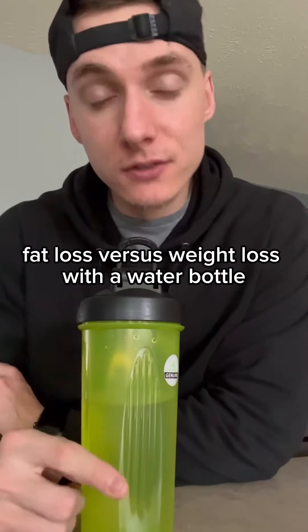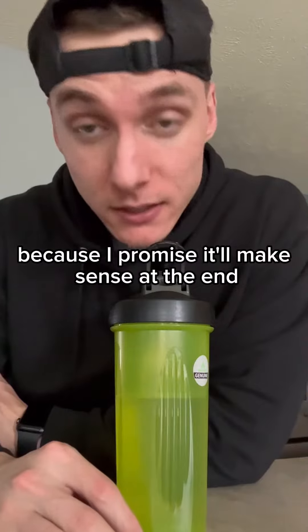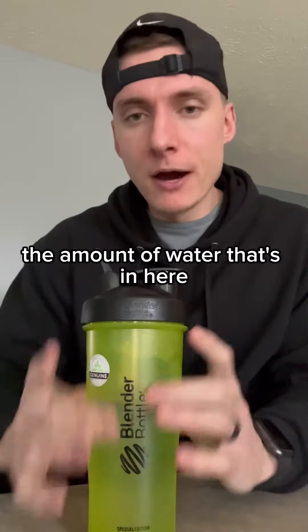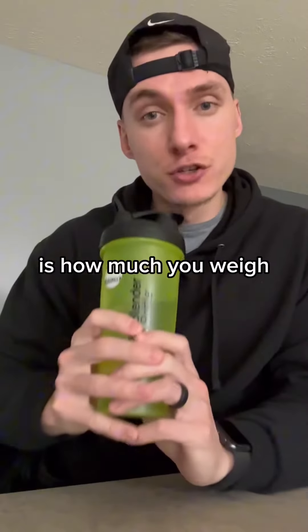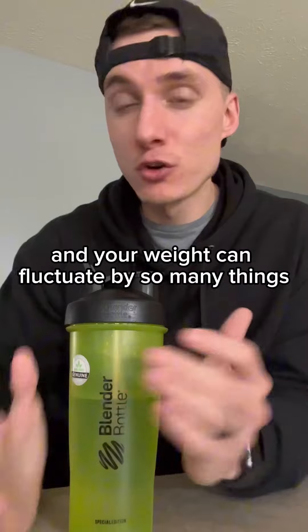Fat loss versus weight loss with a water bottle. Make sure you watch the whole way through because I promise it'll make sense at the end. So imagine this is you. The amount of water that's in here is how much you weigh. Your weight can fluctuate by so many things.